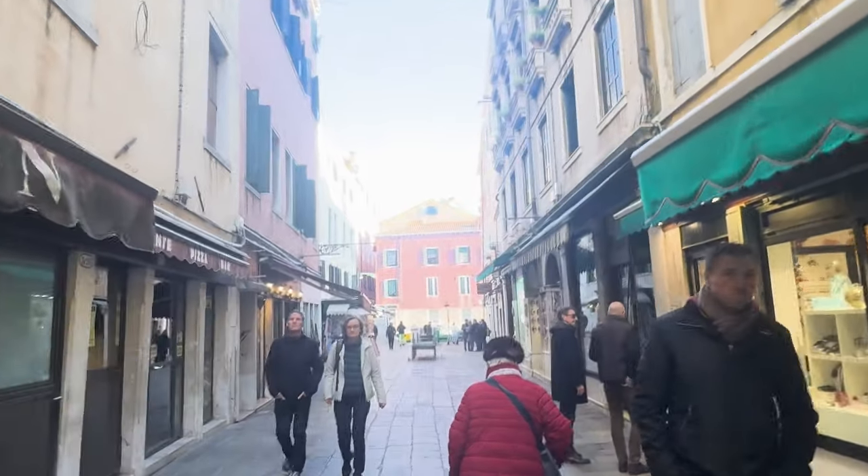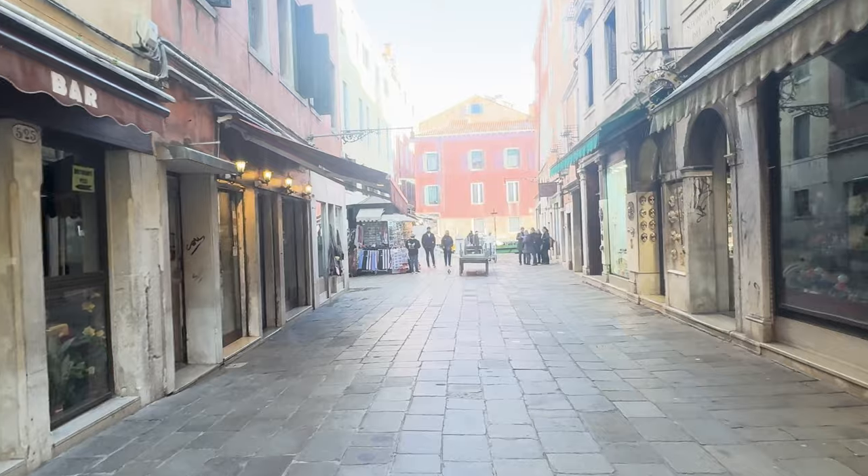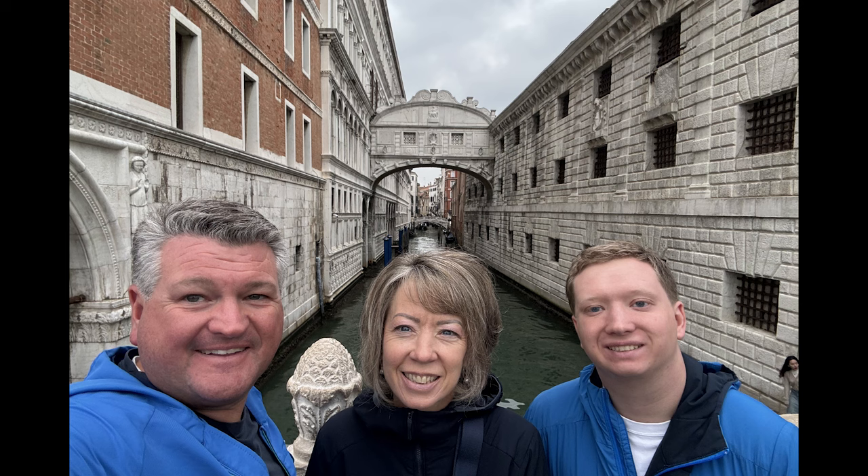Hey everyone, welcome back to our channel as we kick off our Italian adventure with a visit to the magical city of Venice. Today we're diving into the rich history and stunning architecture of this iconic destination.